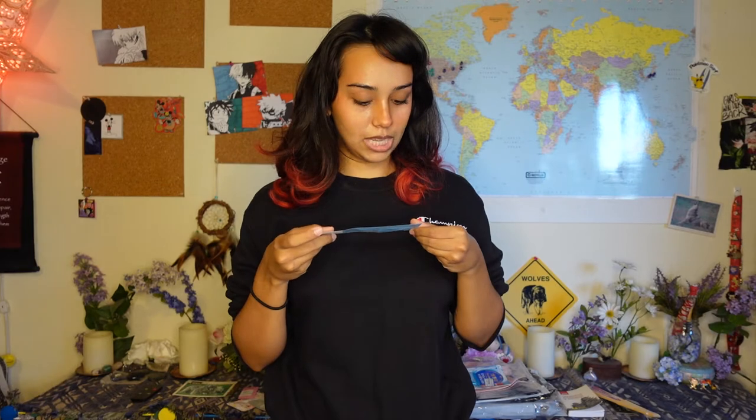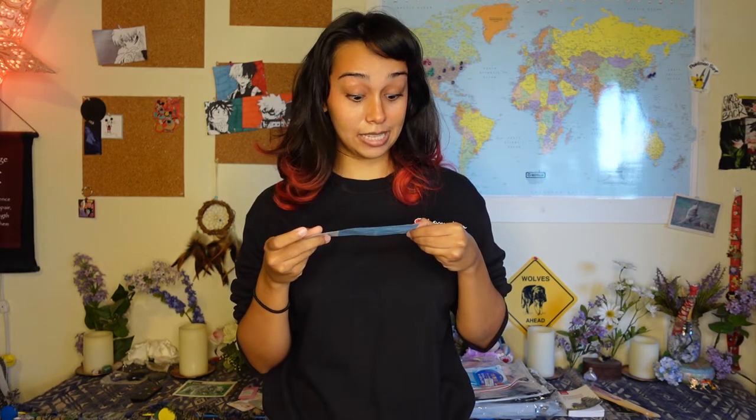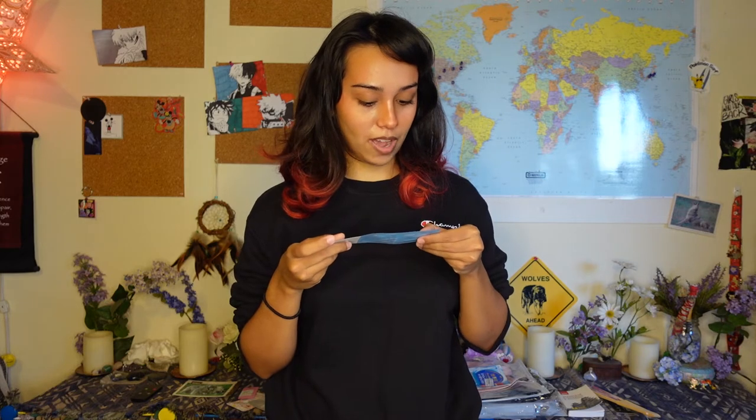Next is the COSRX Hydrating Hydrium Soothing Set. It has the Centella Aqua Soothing Ampoule and Green Tea Aqua Soothing Gel Cream, so there are two samples in here. I'm excited to try this - I love COSRX. It says it's a cooling gel type cream that provides deep moisture for dehydrated skin, and a calming ampoule that soothes. I have dehydrated skin, so I think this will be perfect for me. Perfecto.